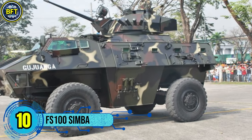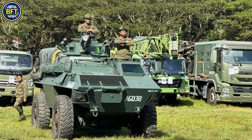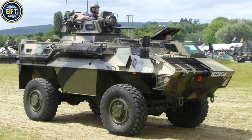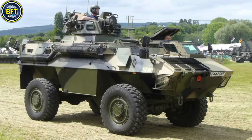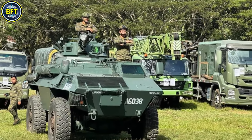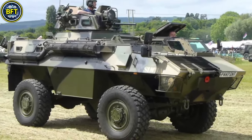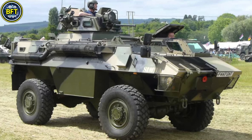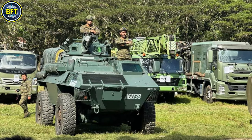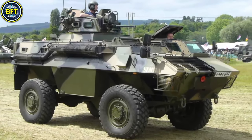Number 10: FS-100 Simba. The GKN Simba FS-100 is a 4x4 armored personnel carrier developed in the United Kingdom by GKN Defense during the late 1980s. Primarily produced for export, it was adopted exclusively by the Armed Forces of the Philippines in the early 1990s, with 150 units entering service. Weighing approximately 11 metric tons in combat configuration, the Simba is powered by a Perkins 210-horsepower, six-cylinder, turbocharged diesel engine, providing a top speed of 100 kilometers per hour and a range of up to 660 kilometers.